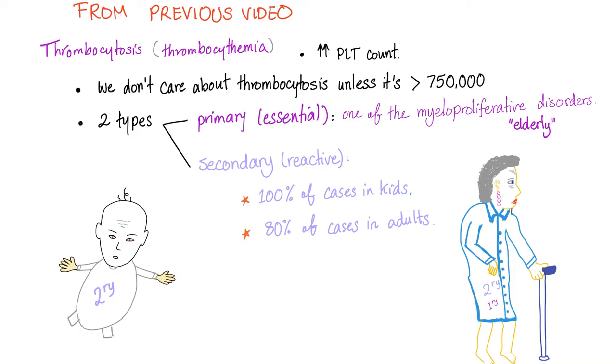In my hematology lectures, I've talked about thrombocytosis before — when we have increased platelet count, usually more than 750,000. Two types: it could be primary or essential, one of the myeloproliferative neoplasms, or secondary and reactive. 100% of cases in kids are secondary thrombocytosis; 80% of cases in adults are secondary. Only 20% are primary myeloproliferative neoplasm called essential thrombocytosis. So if you play odds, it's going to be secondary.